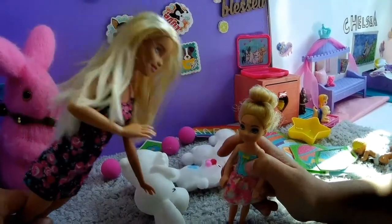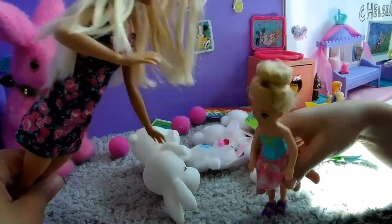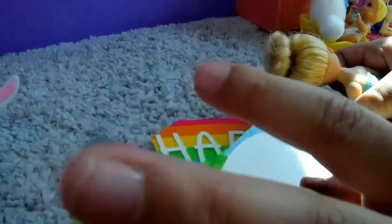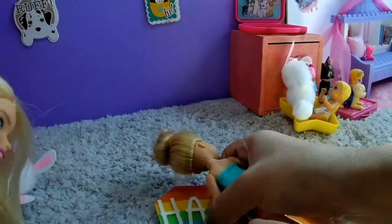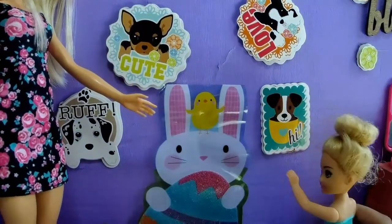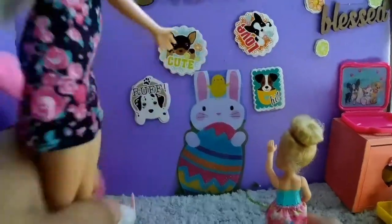Okay, let's do the signs on the wall. Come on, bunny. Good job, Chelsea! It's super sticky. Good job, Chelsea. Look at the bunny, looks so pretty. Looks like Easter already.